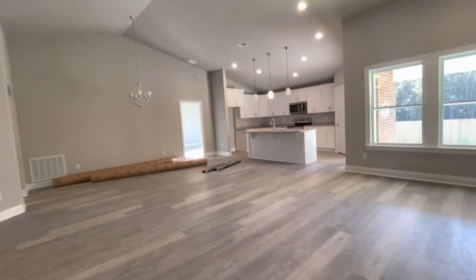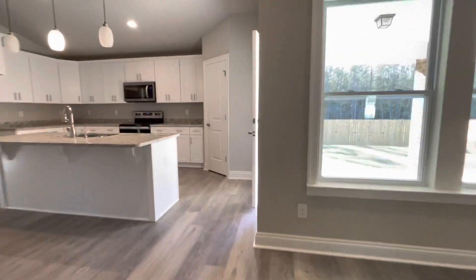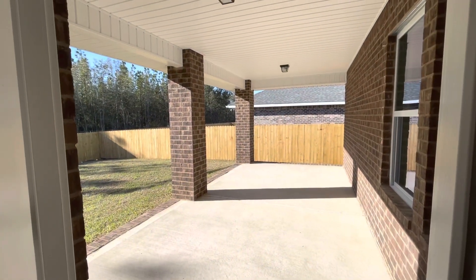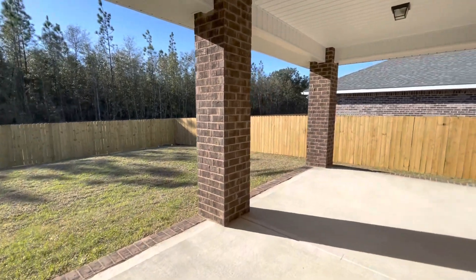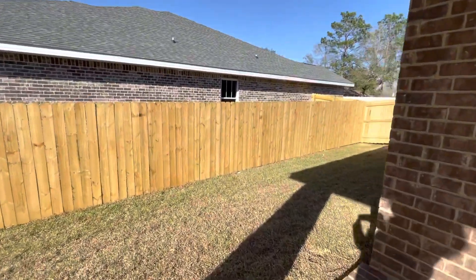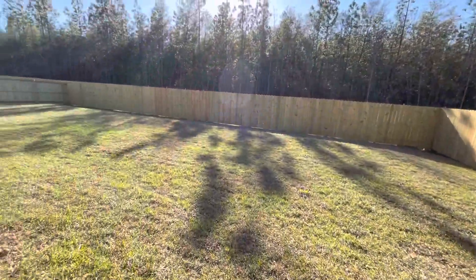So that was a quick little walkthrough just to kind of see where it's at so far — almost done. Let's take a peek at the backyard. This porch is awesome, it's going to be easily screened in if you want to do that. It's already fenced in for you, super convenient, and there is a look at the backyard.